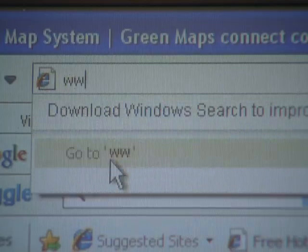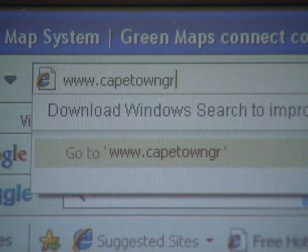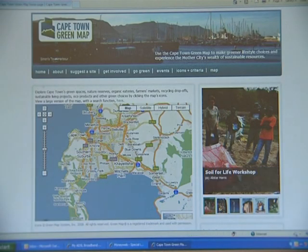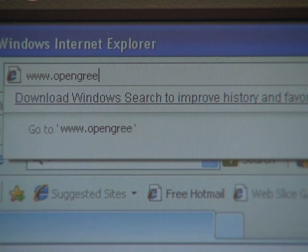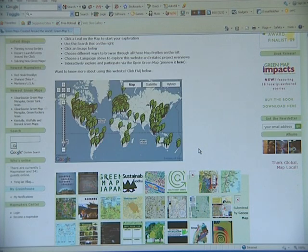The interactive site www.capetowngreenmap.co.za aims to make the city's inhabitants more environmentally conscious by highlighting green resources within the greater Cape Town area. Also launching on the day was www.opengreenmap.org, an offshoot of Green Map — the organisation dedicated to producing hard copy maps of green resources in cities worldwide.